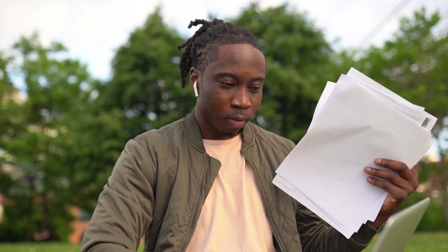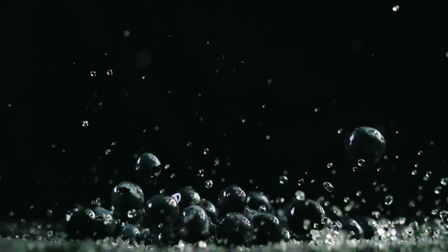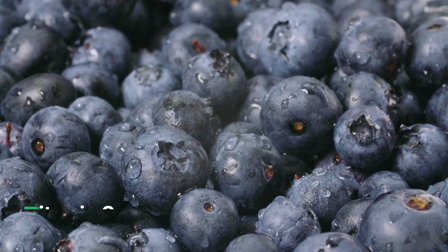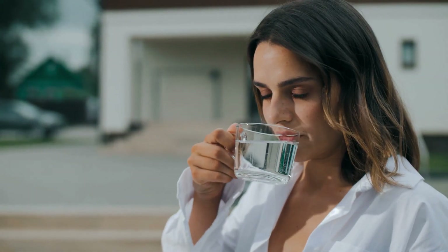First on our list is the mighty blueberry. Blueberries are packed with antioxidants that protect our skin from harmful free radicals. They are also high in vitamin C which helps to boost collagen production and keep our skin looking firm and youthful.